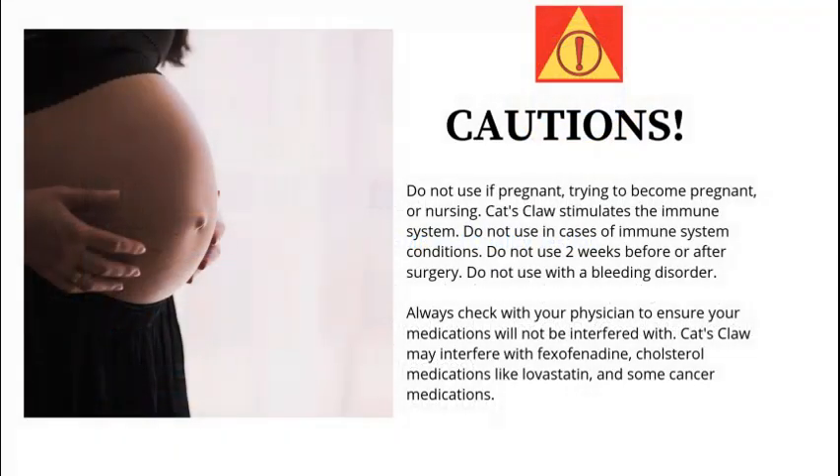Cautions: do not use if pregnant or trying to become pregnant. Cat's claw stimulates the immune system. Do not use two weeks before or after surgery, and do not use with a bleeding disorder. Always check with your physician.